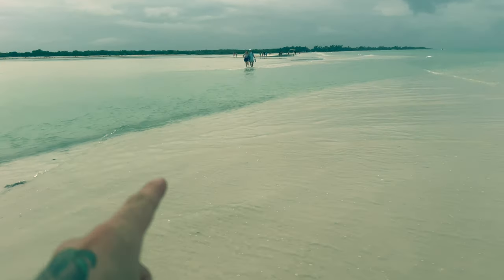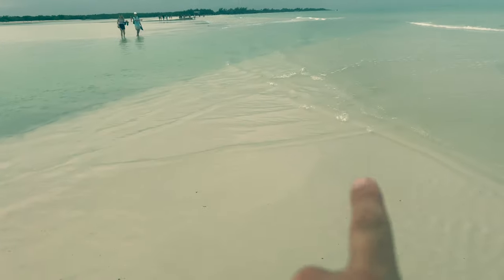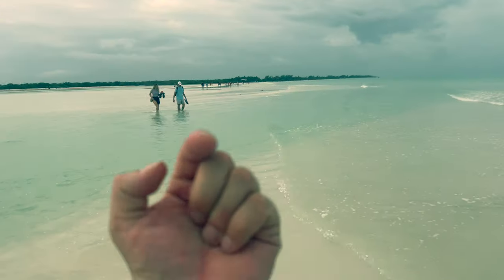Doesn't get better than that. There isn't much sandbar left now. It's almost 11 o'clock in the morning, so the tide's coming in — that's the point. We're on our way back. This was all sand on our way out.